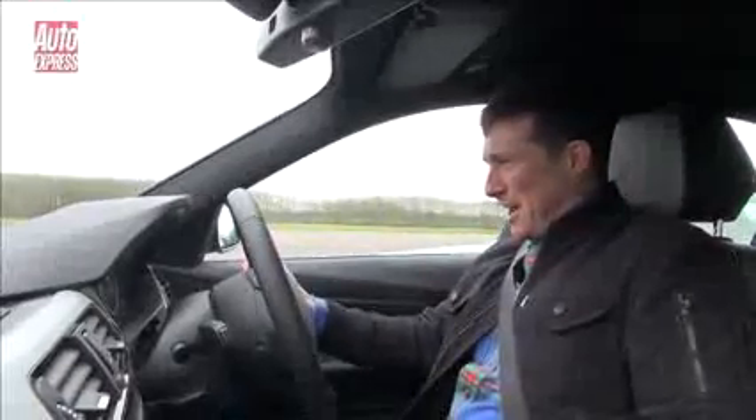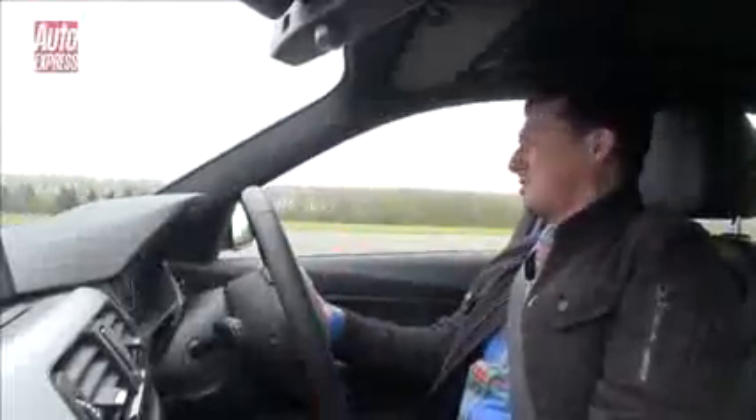A little bit of wheel spin. Come on, come on, come on. Oh, it's so close. Come on, torque. Bring on the torque. Oh, it's just not enough.